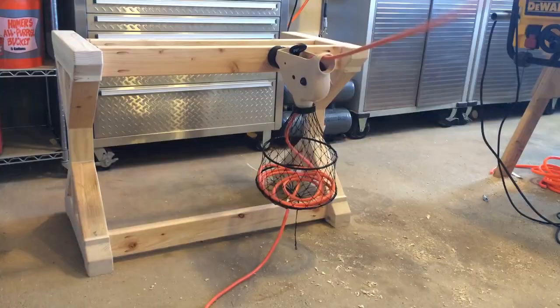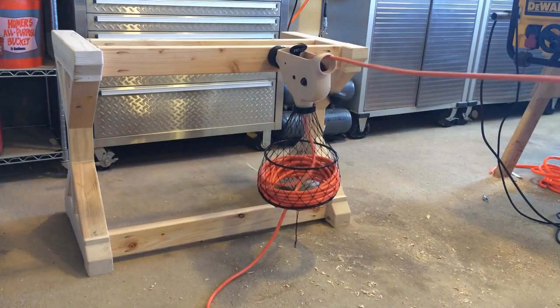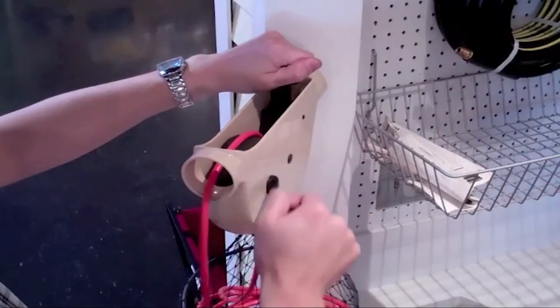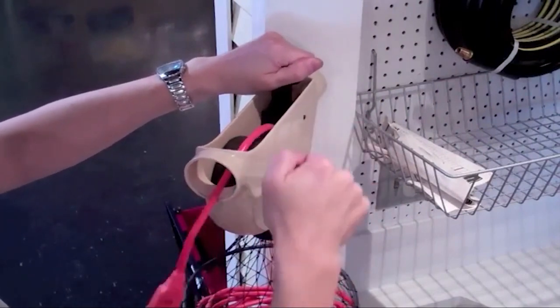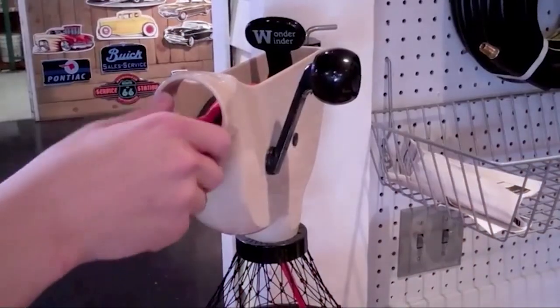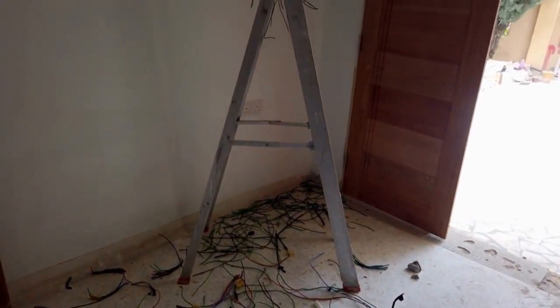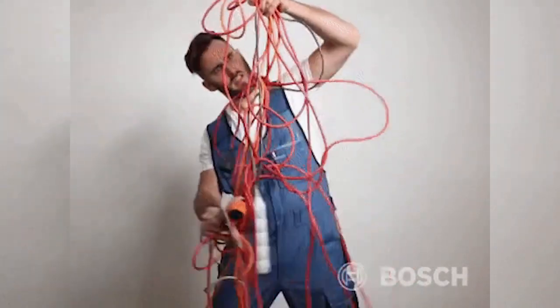The Wonderwender is easy to use. Simply attach one cord end to the outlet and the other to the device you want to power. Then, wind up the cord onto the reel using the manual handle. When you need to use the cord again, just unwind it from the reel. This helps prevent the tangling and knotting of cords, which can be frustrating and time-consuming.